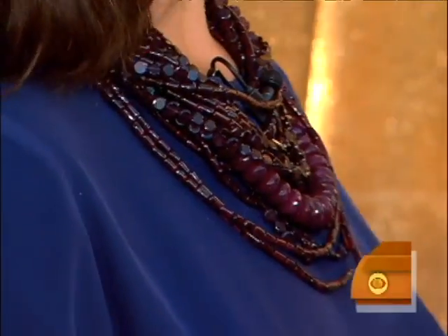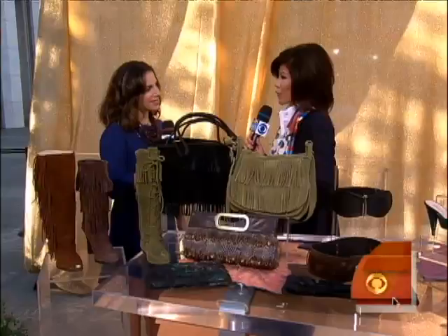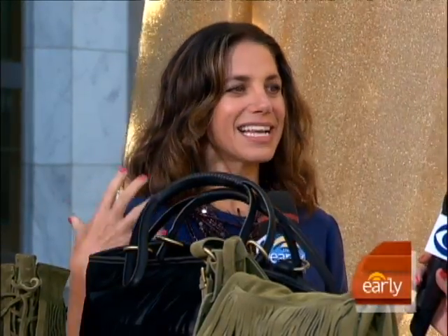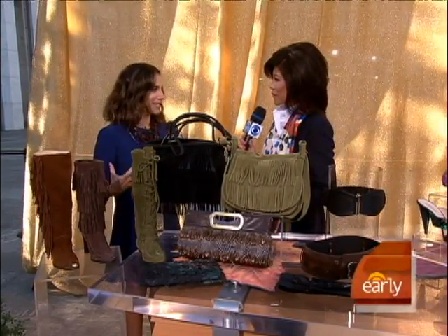It is. Big statement necklace. It dresses up anything. I'm wearing something really basic just to show how you can dress up something basic with a great piece. A lot of stuff that we're seeing, in addition to big statement pieces like this necklace, is fringe and feathers. It's all about decorative pieces, and nothing does it better than accessories to take your bland wardrobe into something really interesting, fun, and trendy.